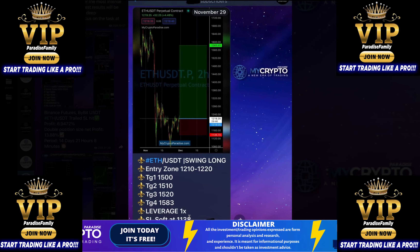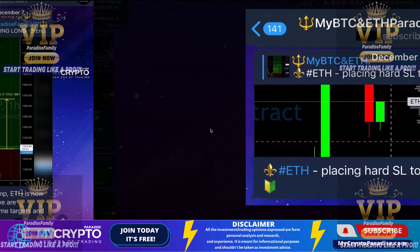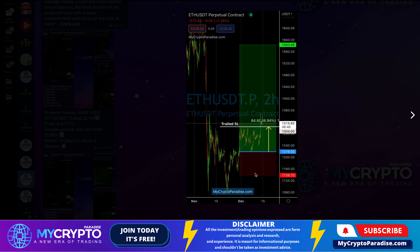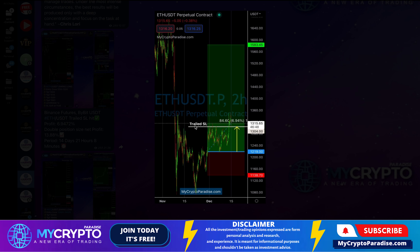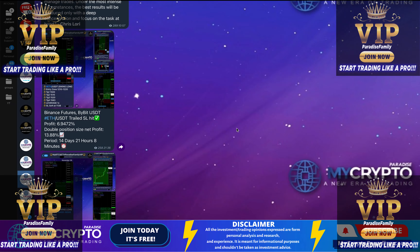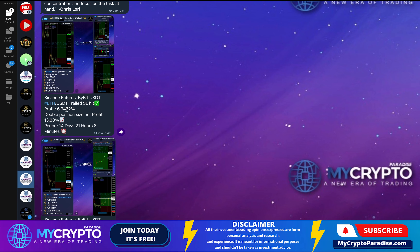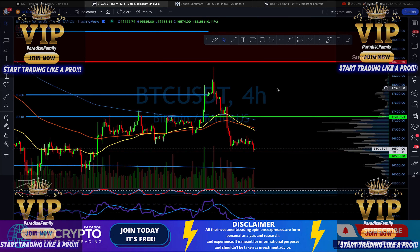For ethereum, we traded with 1x leverage and placed the hard stop loss at $1,304. We moved it before the price started to dump again, got out of the trade, and secured 6.9%. So that is for the Paradise Family VIPs, and now let's get back to what's happening in the current market.